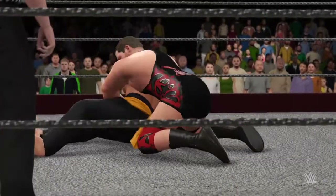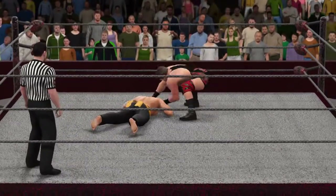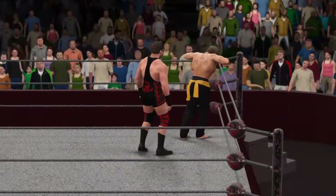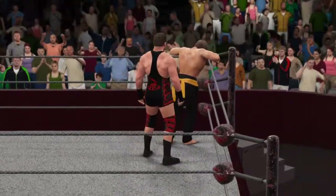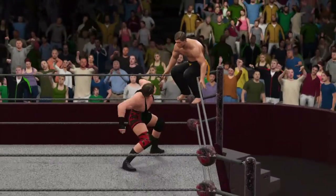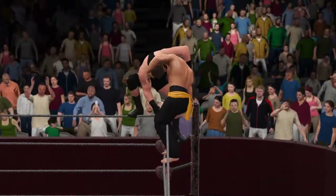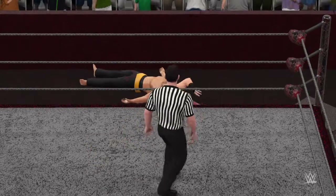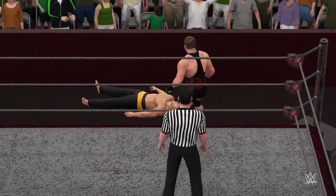He's really done his homework for this match. He may be in the best physical condition I've ever seen him in. Nice counter — oh, wait — nice reversal. If you're just tuning in, I'm Michael Cole. Thank you for joining us on this Tuesday evening.